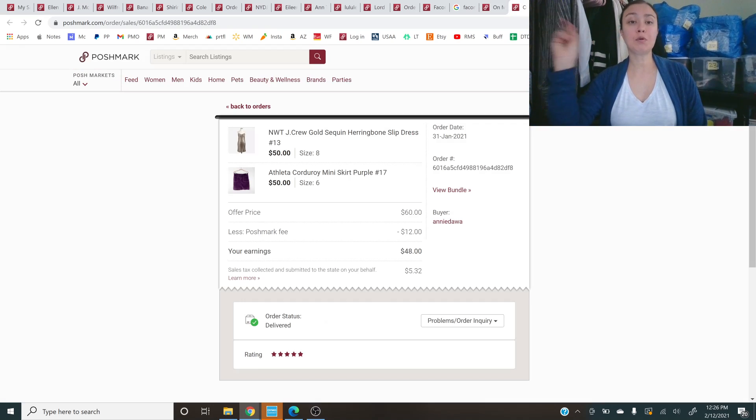Next up is a bundle of two thrifted items — new with tags J.Crew gold sequin herringbone slip dress and an Athleta corduroy mini skirt in purple. That Athleta skirt is from my big swap.com athleisure order from the beginning of the year, and pretty much almost everything from that order is selling. I feel like it's more than 50% sold through at this point. The bundle was listed at $100 and we did an offer of $60 with no shipping discount.